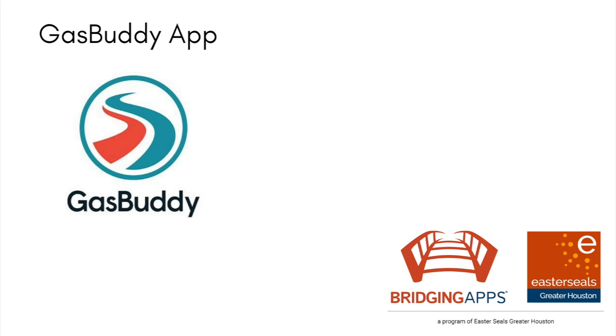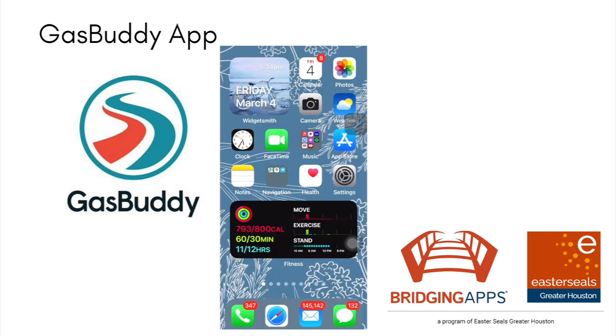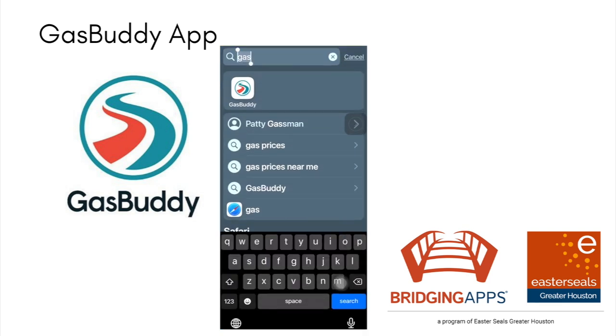This is Bridging Apps. We want to share the Gas Buddy app with you, which can be incredibly helpful if you're looking for the best prices of gas. It is a helpful app that's free that you can use to find gas that's near you and see what their prices are. So that's the icon, Gas Buddy.